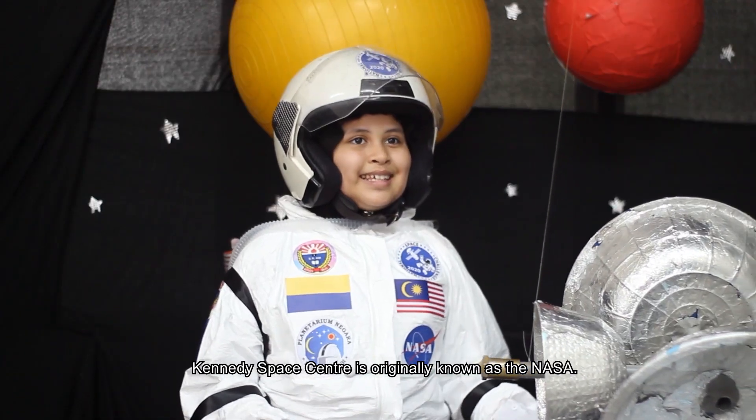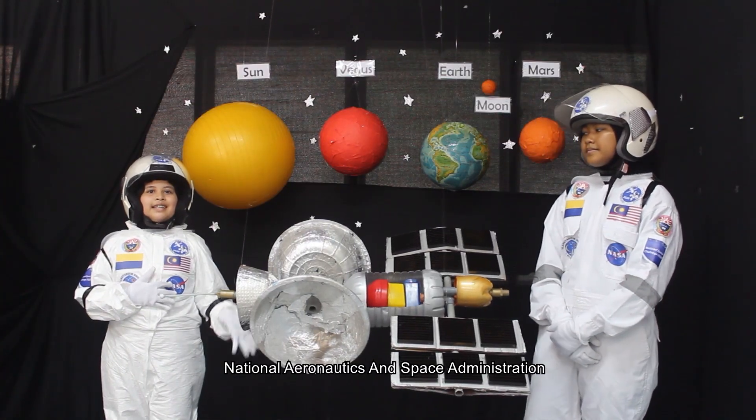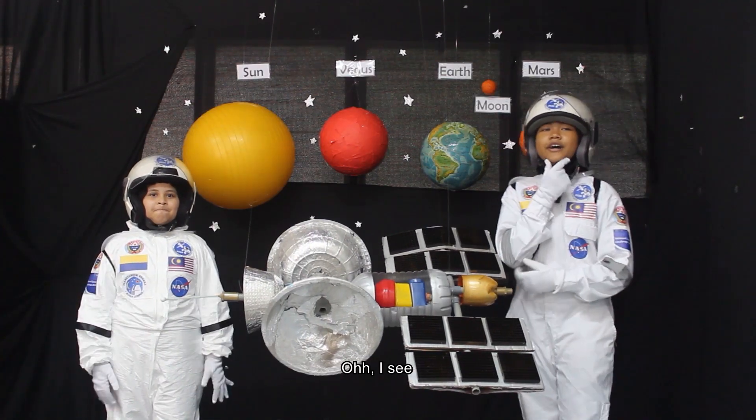USA. The Kennedy Space Center is originally known as NASA — National Aeronautics and Space Administration. Oh, I see!